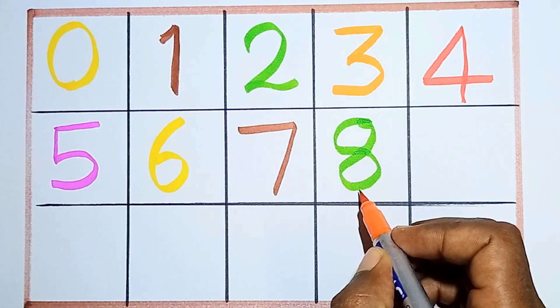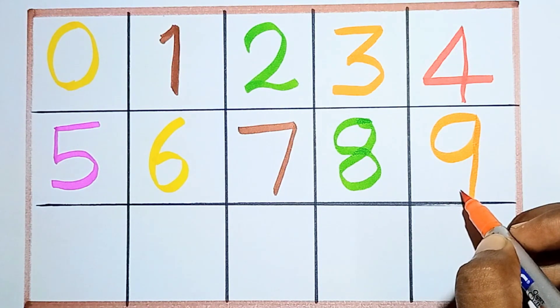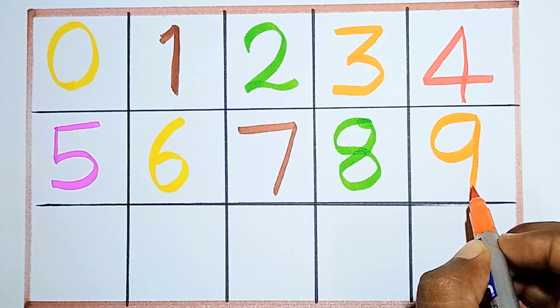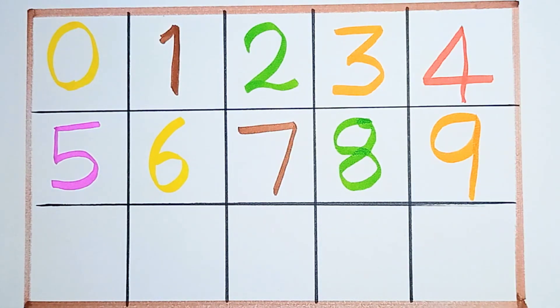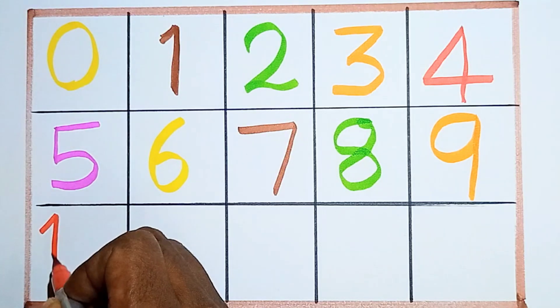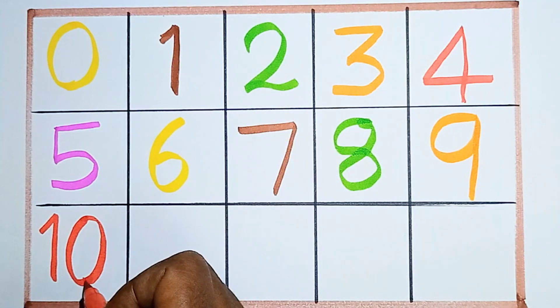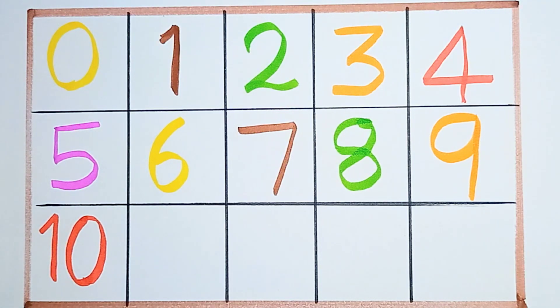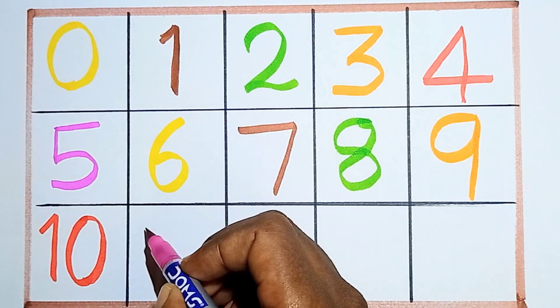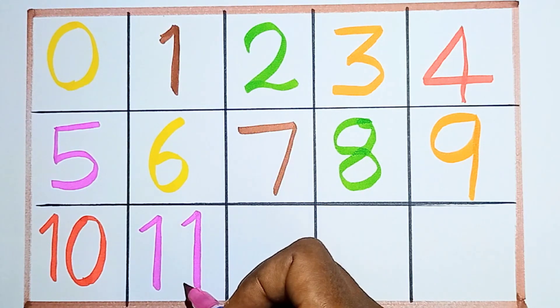Eight, then nine. Counting number nine. This is number nine. Nine, next ten. This is number ten — one, zero, ten. Next eleven — one, one, eleven.